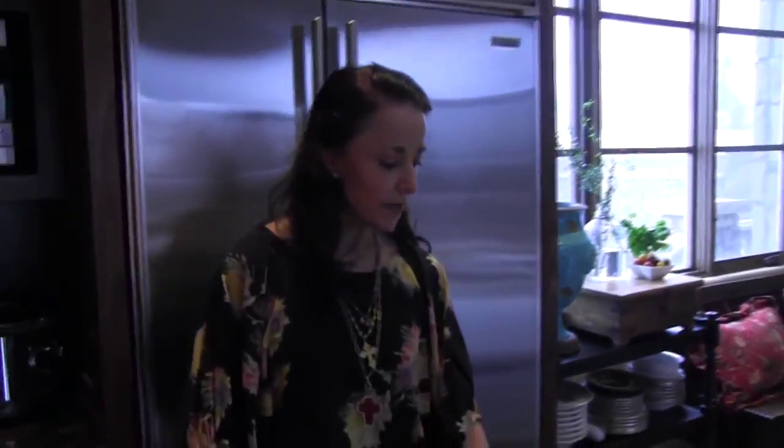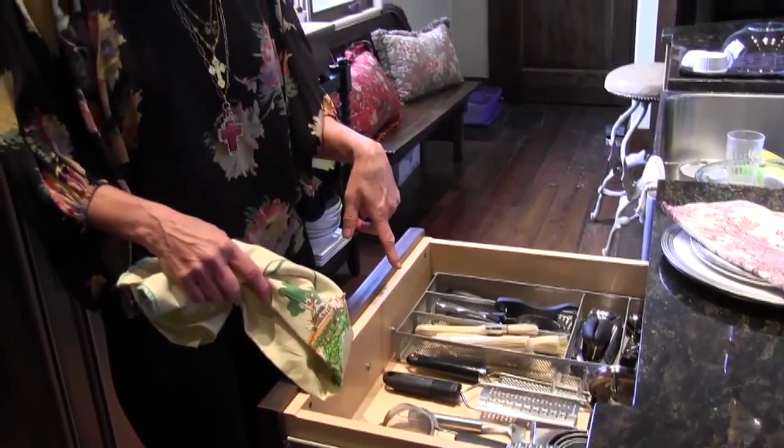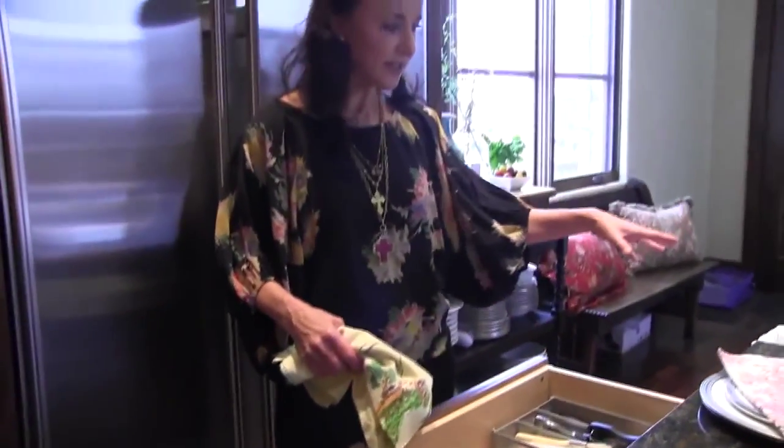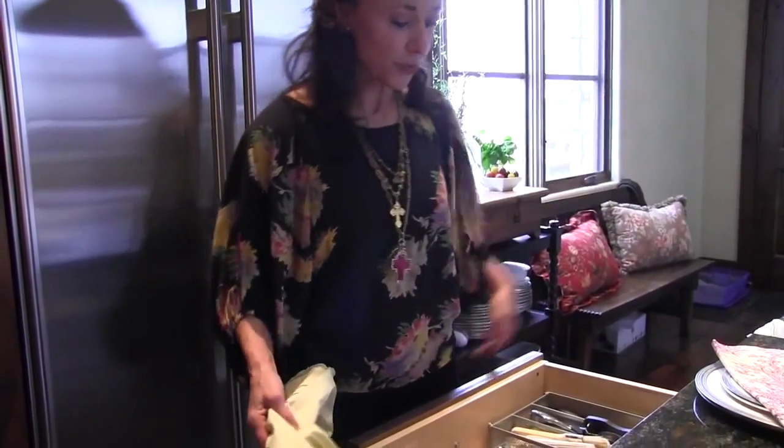Another thing that I like to have is all the things that I need to cook with in one place. This is right here beside the sink because I don't have duplicates of things, so I can just rinse it off.